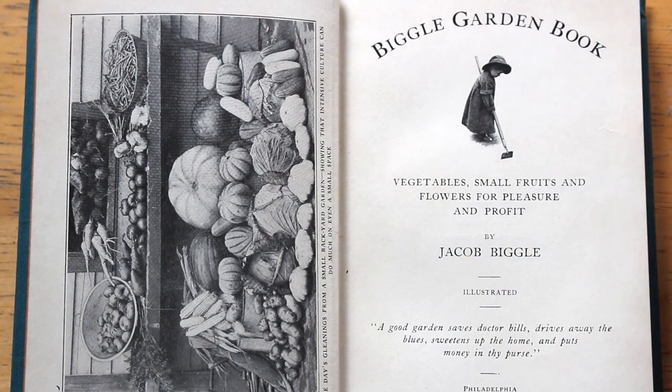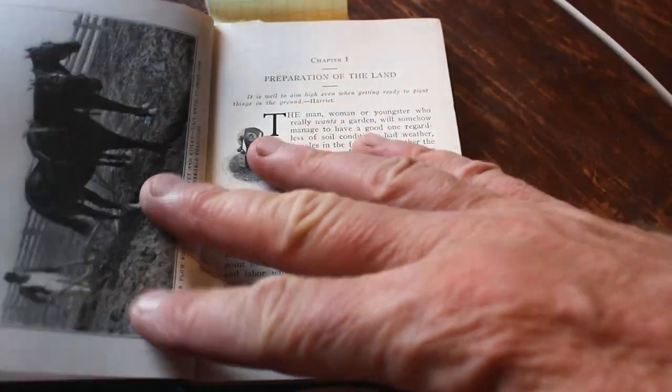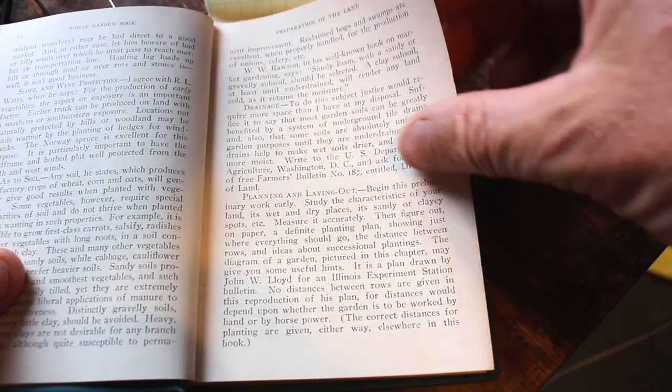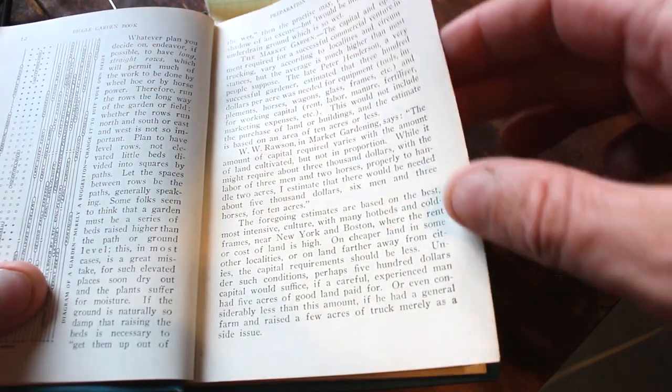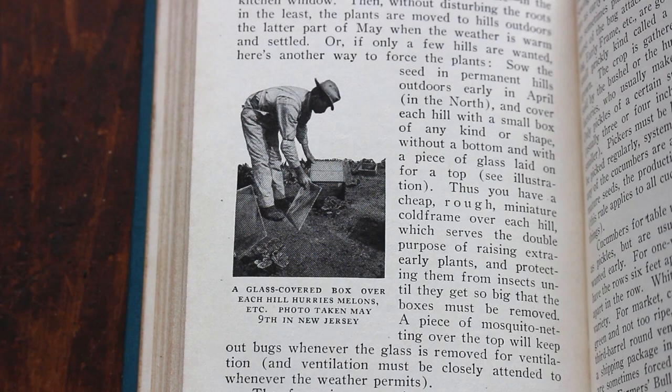"A good garden saves doctor bills, drives away the blues, sweetens up the home, and puts money in thy purse." Today I wanted to go through five of the best tips I could find in this Biggle Garden Book. There's a lot of good tips in it. You wouldn't think so, because it was published in 1908, before a lot of gardening and farming technology came about. But it was written way before the green revolution and the advent of chemical agriculture and hybrid seeds, so there are some great suggestions from the old-timey way of gardening. There's also some pretty scary stuff in it, which I'll get to in another video about the five scary things I would not recommend you do.